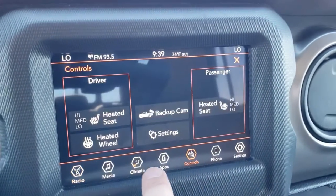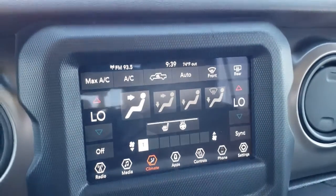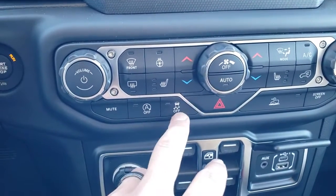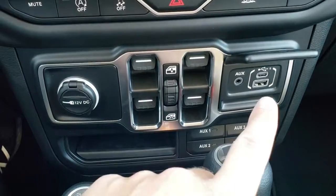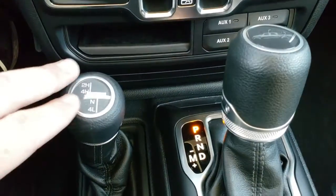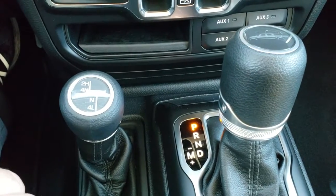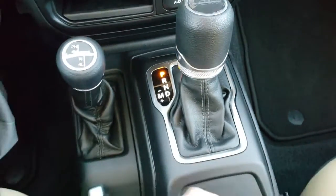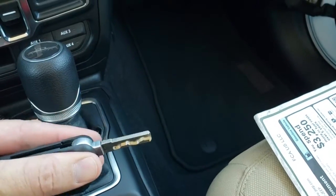You have your climate controls as well as heated seats and heated steering wheel controls, with dual climate controls. If you don't want to use the radio touchscreen, you can control them down here as well. You also get start-stop capabilities, stability control, and speed crawl control, power windows, and a USB and USB-C media center. There are four auxiliary upfitter switches, the Command-Trac 4-wheel drive system, the shifter, and the 8-speed automatic transmission.